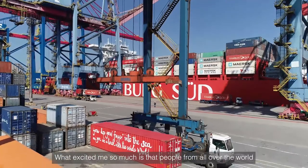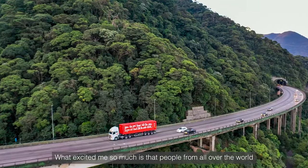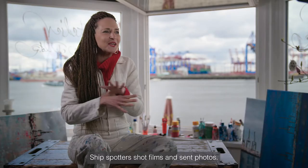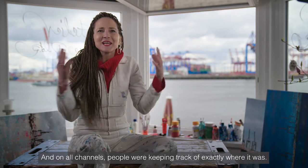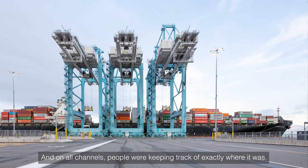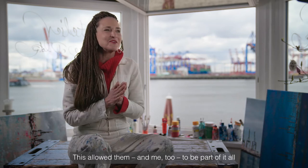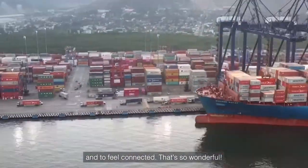What excited me so much is that people from all over the world followed the container's journey. Ship spotters shot films and sent photos. And on all channels, people were keeping track of exactly where it was. This allowed them, and me too, to be part of it all and to feel connected. That's so wonderful.